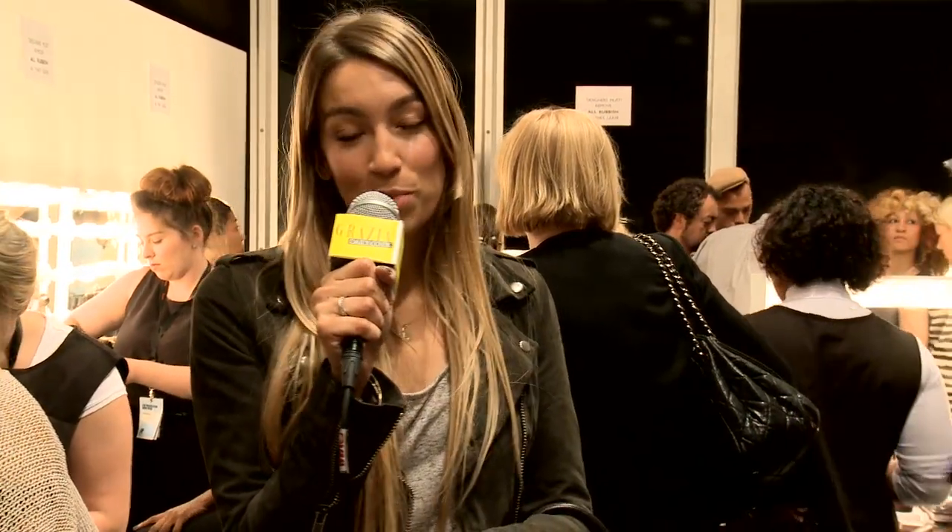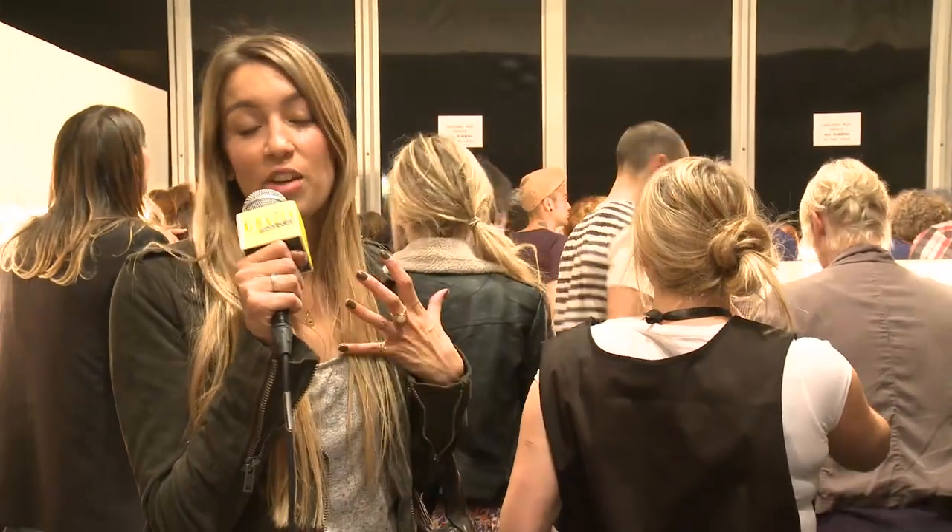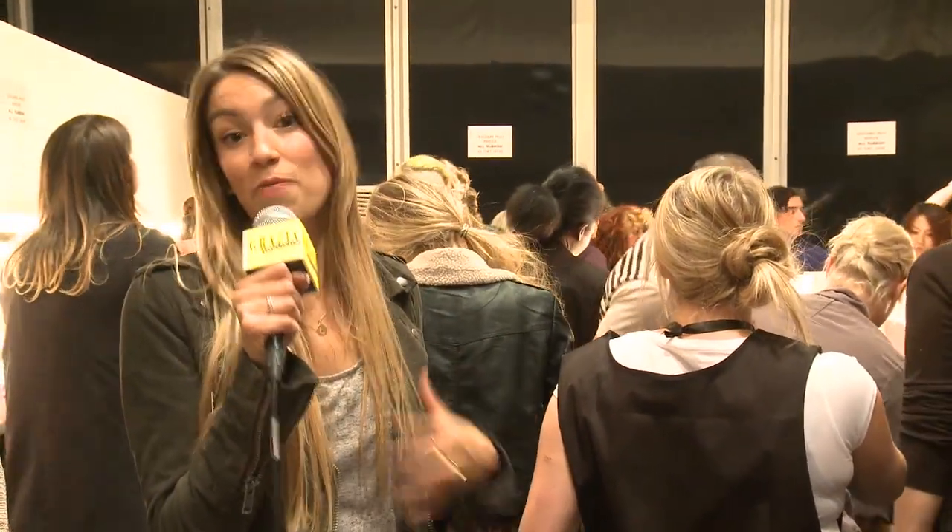Hello and welcome to day one of London Fashion Week. I'm Lauren Murdoch-Smith, the associate beauty editor at Grazia, and I'm here to take you backstage at Felda Felda to tell you all about the latest tips and trends for spring summer 11.